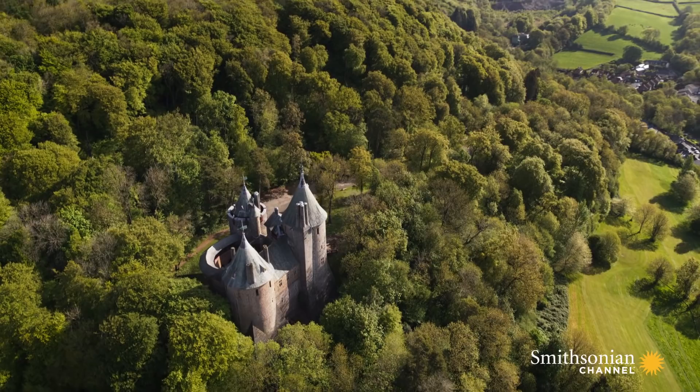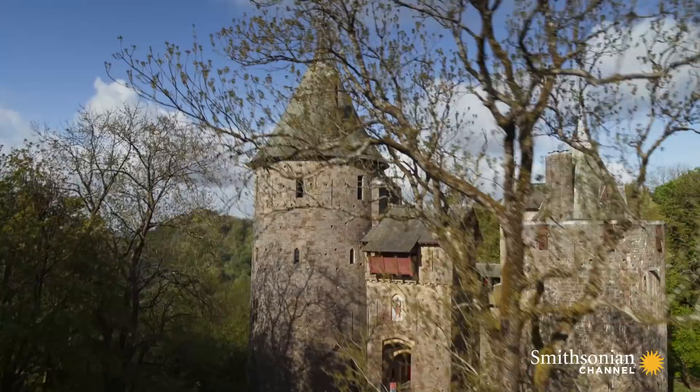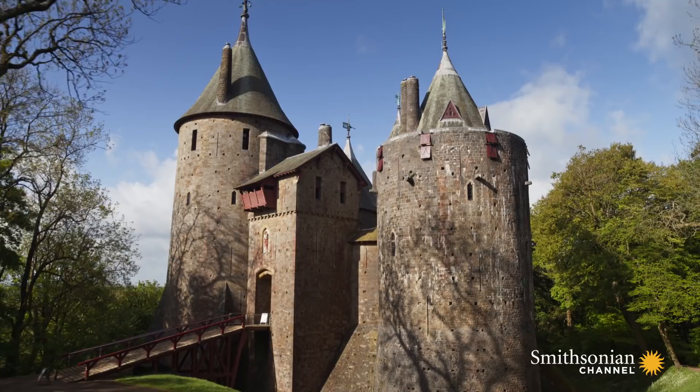A few miles north of Cardiff, a castle that would grace any children's story towers above the village of Tongwynlais. This is Red Castle, or as it's known in Welsh, Castell Coch. It was built for the owner of Cardiff Castle, William Crichton Stewart, as a rural retreat, but he rarely used it.